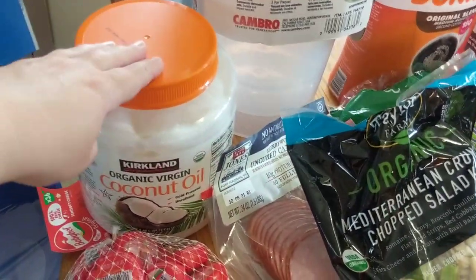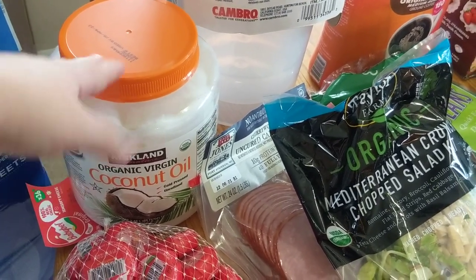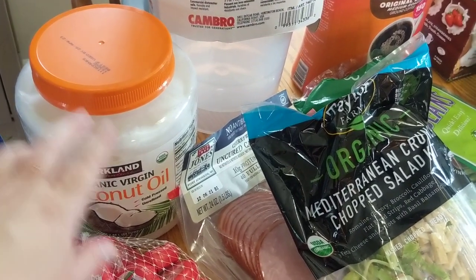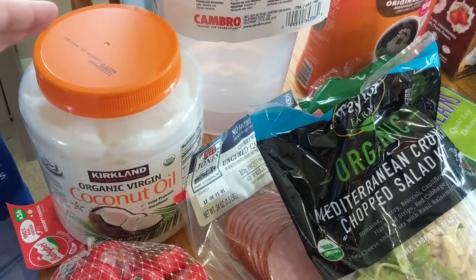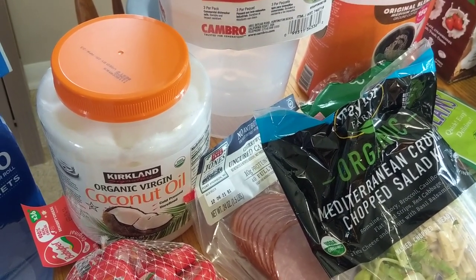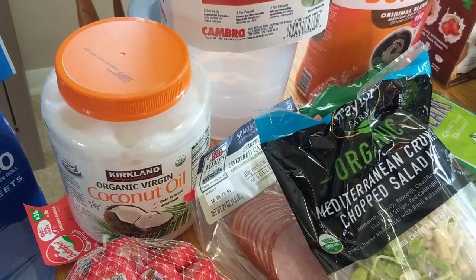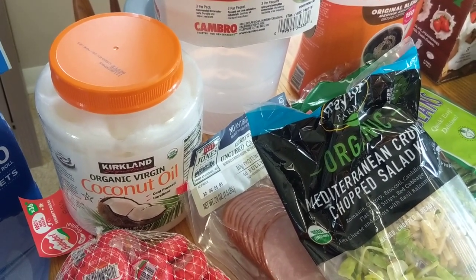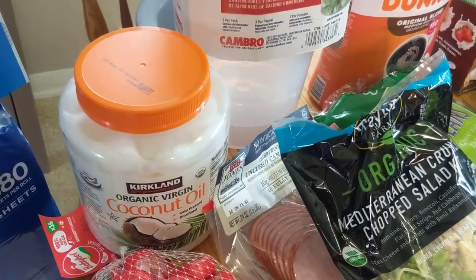Next up, we have the virgin coconut oil, and this is actually for my soap making. If you guys don't already know, I did launch my Etsy shop this weekend — I'll leave a link to the video above. I just have to say a huge thank you. You guys kind of blew me out of the water. I sold out of so much during my launch this weekend, and I couldn't believe how many names I recognized as long-time subscribers and fellow YouTube channels. It means so much to me.